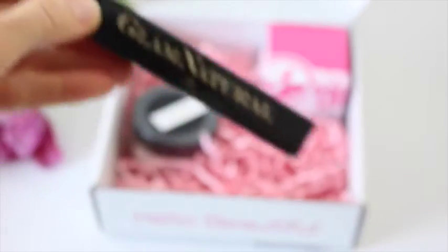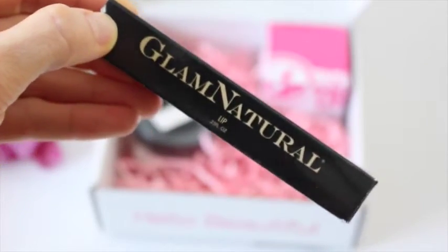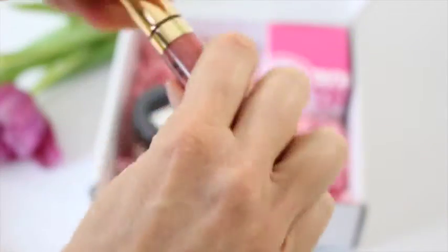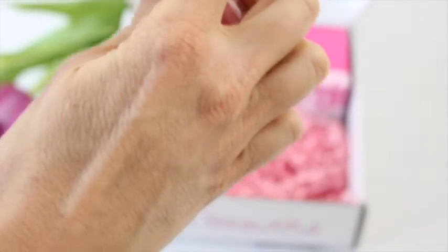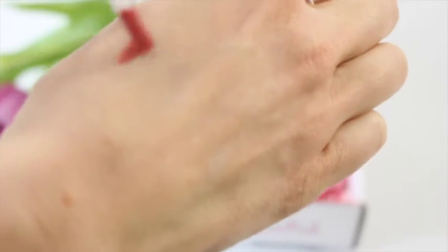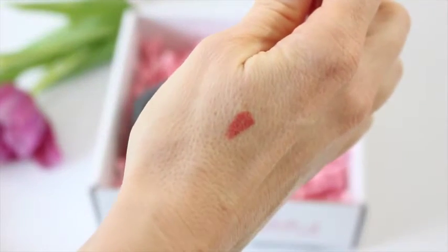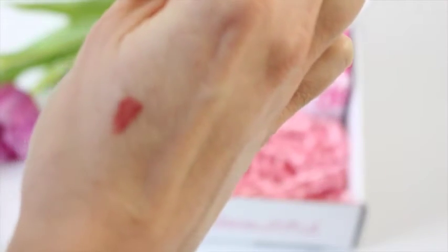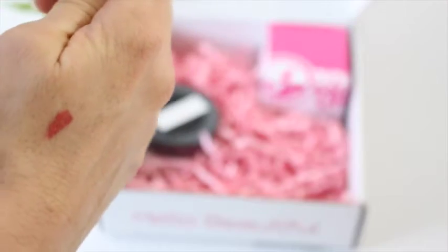Then we have Glam Natural. We have received Glam Natural products before and I do really like this brand. This time we have a lip color — it's a nice neutral-y color. Let's do a little swatch. It's actually pretty. It goes on really dark though, very pigmented, with no sparkle or anything like that, so it's more of a matte color, which is a nice change. I get a lot of sparkly lip products.